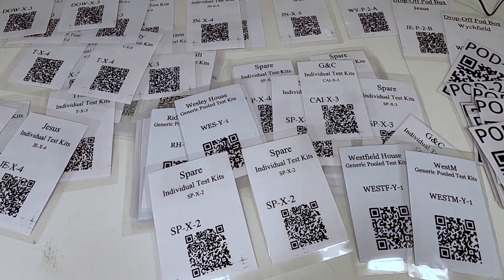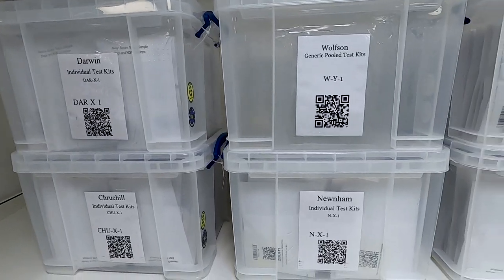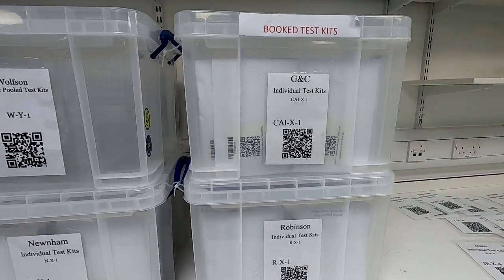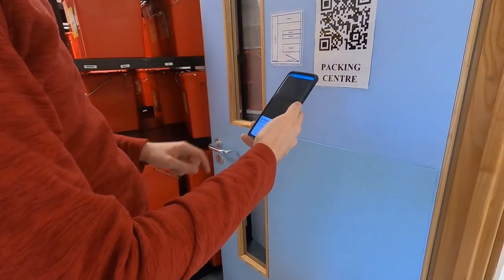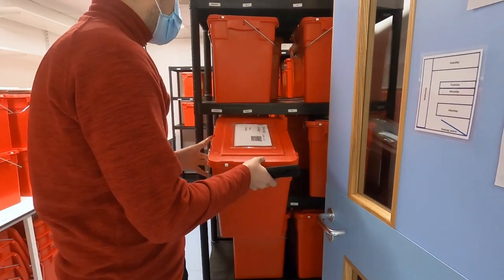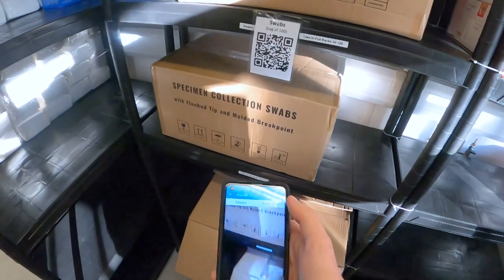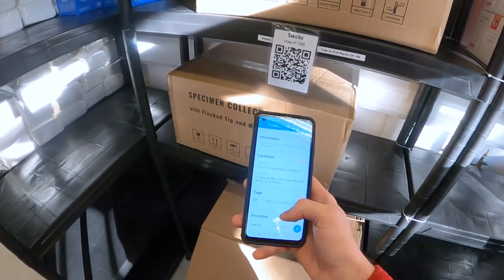At the start of 2021, another lockdown was announced and it was highly unclear how many students would return. The programme decided to switch to generic test kits and move to a push inventory management system with stock distributed amongst colleges and the production area. This provided numerous benefits: significantly enhancing system robustness so that potential production downtime would no longer cause service interruptions, avoiding excessive wastage if fewer students returned, and allowing rapid onboarding — no longer requiring a two-week lead time between sign-up and first pool test. The transition brought some initial challenges primarily due to lack of accurate visibility of college-level stock data, smoothed out in the third term with high production weeks building additional contingency buffer.